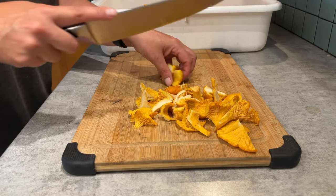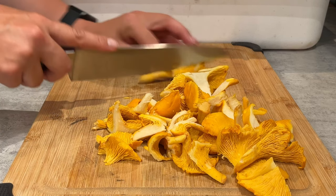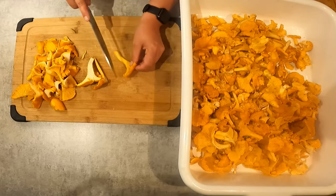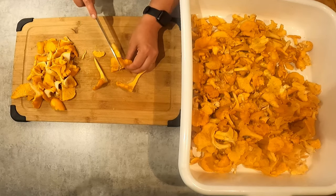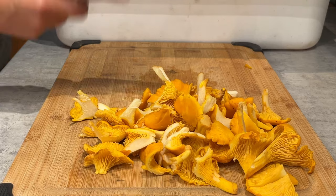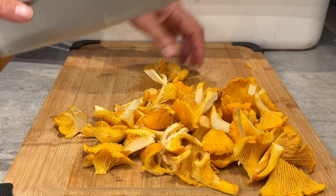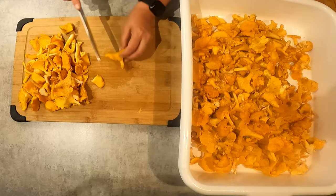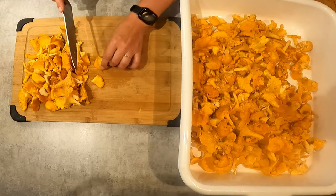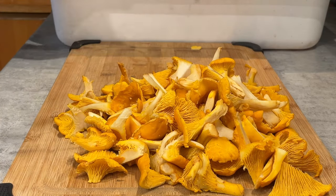These smell so good! I like to chop the stem in at least half because it's one of the denser parts of the mushroom — when you want to cook them evenly, you want them all roughly the same size. You always need to cook wild mushrooms; it is not safe to eat most wild mushrooms raw, including these. There are very few wild mushrooms that would be considered safe to eat raw.